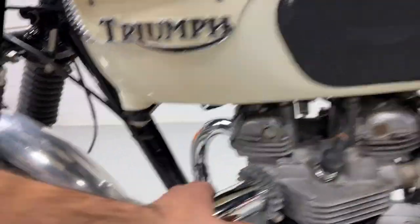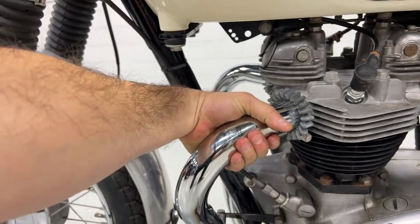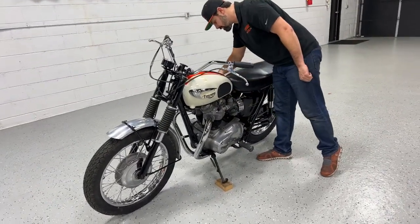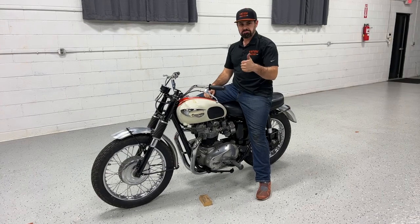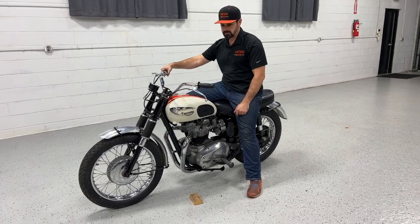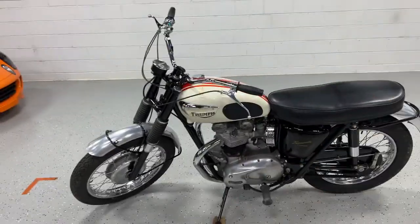We're going to go ahead and fire it up and show you that it's cold — ice cold. I'll hold my hand here for a few seconds. I'm going to get my wife over here to hold the camera while I fire this thing. So I'm going to turn our fuel onto our carburetors. It's idling at about a thousand RPM.